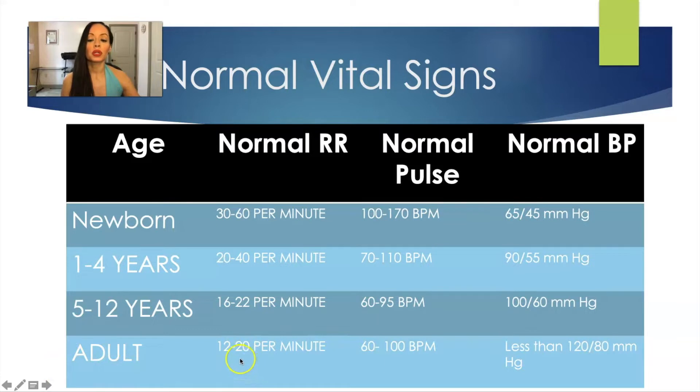For adults, the normal respiratory rate is 12 to 20. Normal heart rate or pulse tends to be 60 to 100 beats per minute. And the normal blood pressure — ideal — is less than 120 over 80.